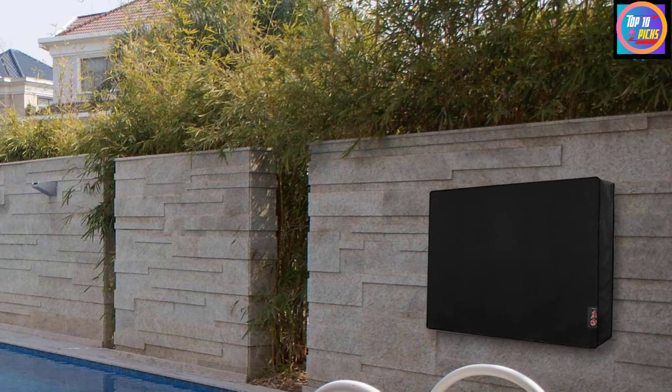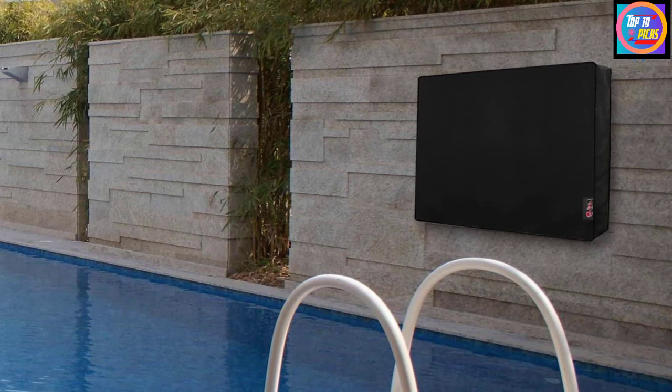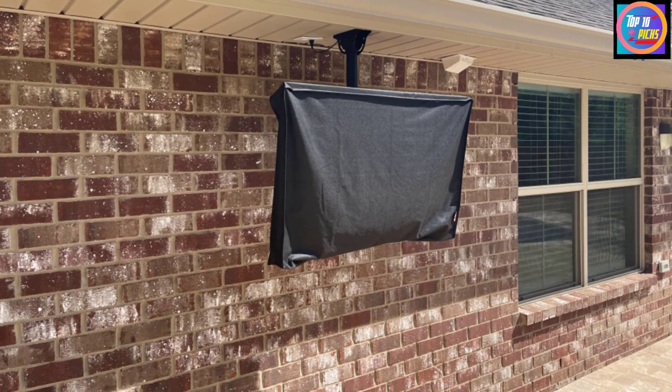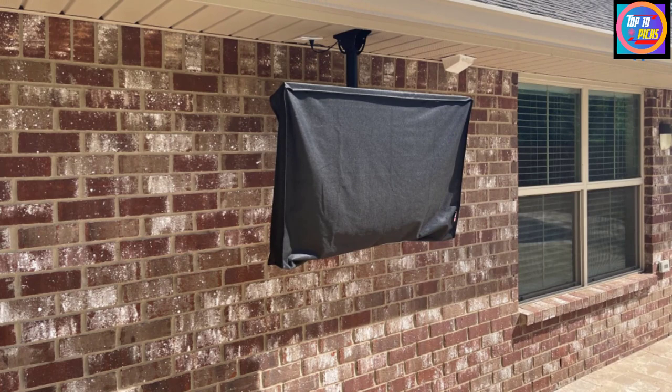Co-Life makes this TV cover in a generous size range to fit TV screens from 22 inches to 75 inches. Users find setup is easy and the cover is compatible with most TV mounts. Once on, industrial velcro straps keep it secure so it won't blow away even in stormy conditions. There's also a convenient weatherproof remote control pocket.